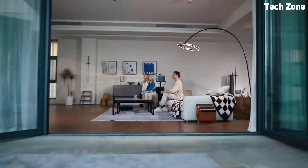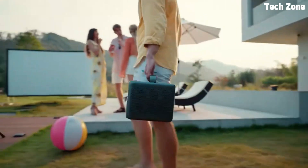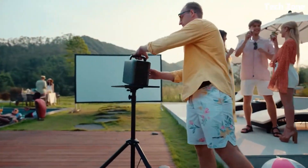Best 4K Anchor Nebula projectors? These are the best 4K Anchor Nebula projectors on the market today.